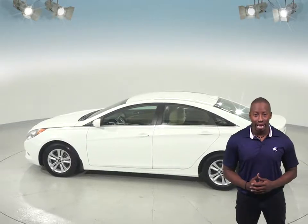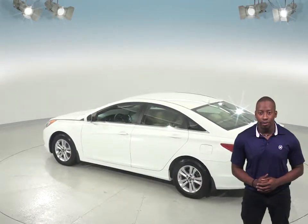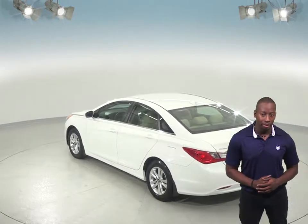It only has about 78,000 miles on the odometer, meaning it is covered by our free lifetime mechanical warranty for as many miles and as many years as you own it.